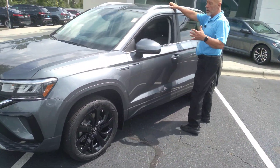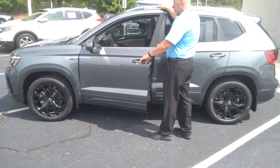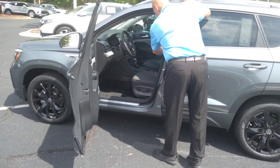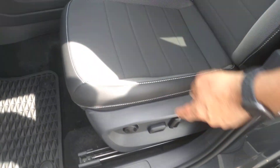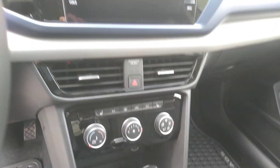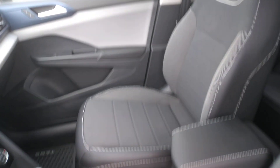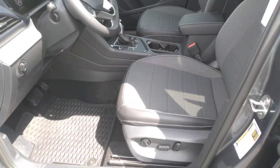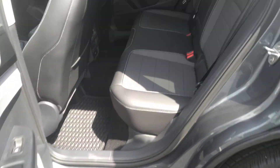A Taos SE comes with remote start, keyless entry, nice seats with the leather bolsters and suede insert, power driver seat — it's a manual passenger seat. Both seats are heated. You also get wireless Apple CarPlay, backup camera, wireless charging, a nice digital dashboard, and push-button start.